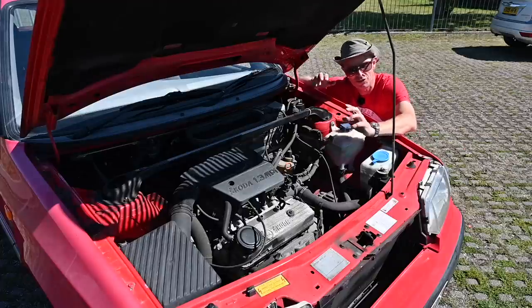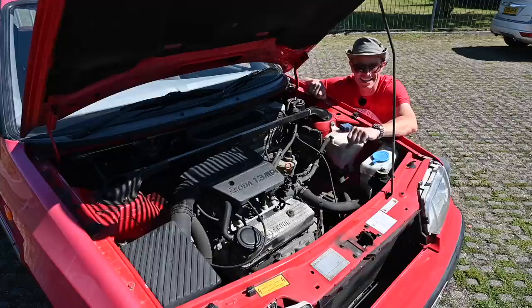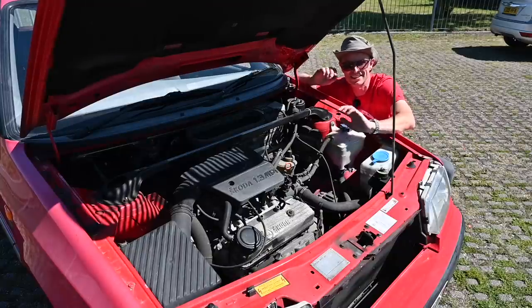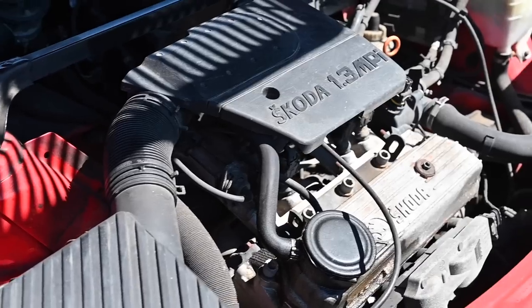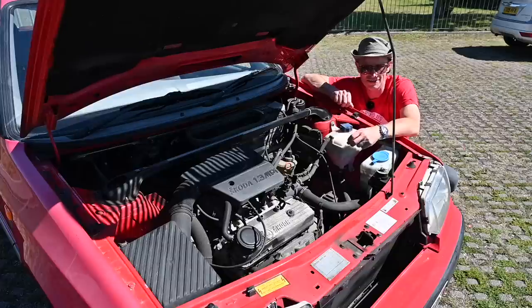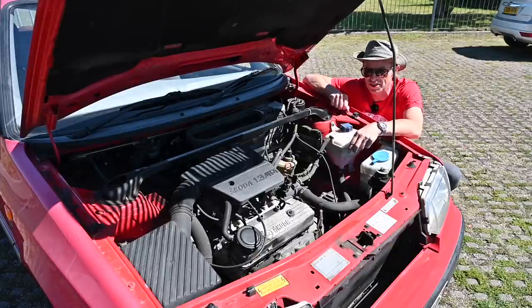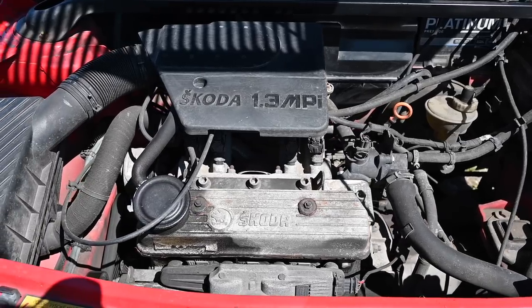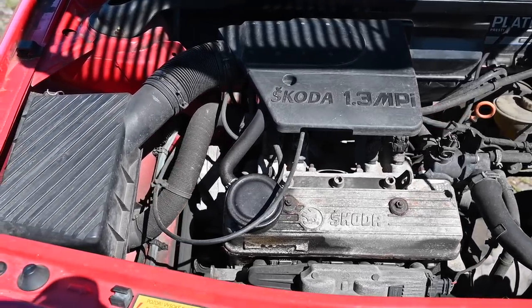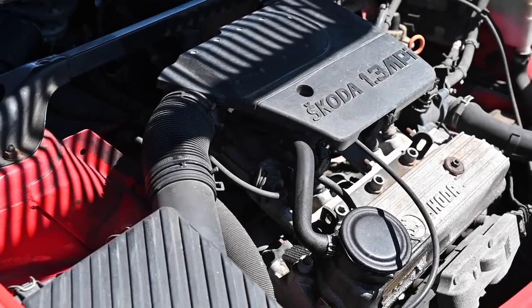Volkswagen were also trying to Volkswagenize the engine range. There were three engine choices and two of them were new Volkswagen units headed for Golfs and Polos as well as this. Then there was the 1.9 diesel making 63 horsepower. And finally there was Skoda's own 1.3 litre alloy-blocked pushrod OHV engine, which for most European markets got the Bosch monopoint fuel injection, but was incredibly available with a carburettor in some markets still, making 67 or 54 brake horsepower respectively. Skoda had developed a 1.6 litre petrol of their own, but that was dropped in favour of the new VW group motors.